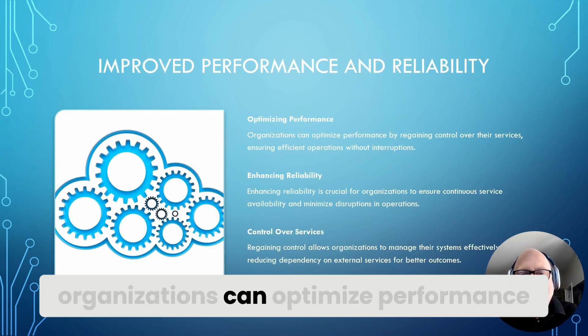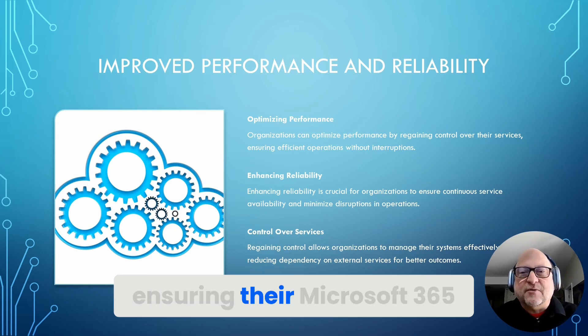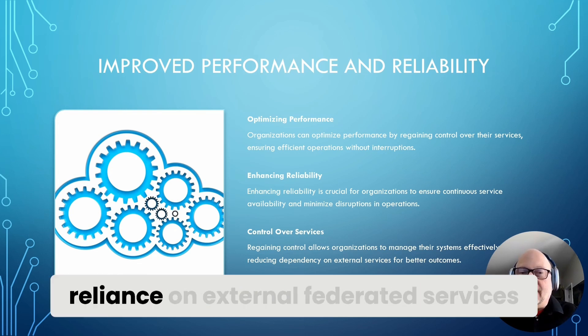By regaining control, organizations can optimize performance and enhance reliability, ensuring their Microsoft 365 services run smoothly without reliance on external federated services.